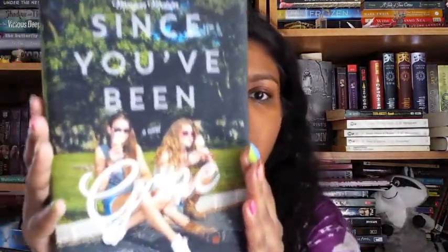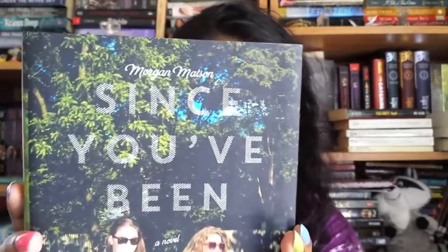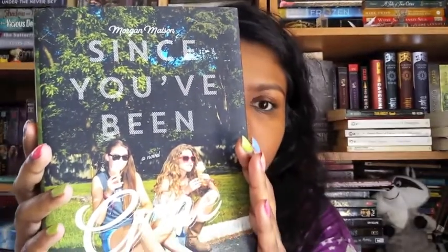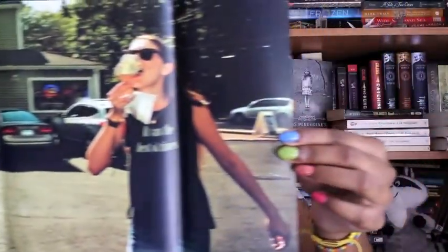The next book I bought is Since You've Been Gone by Morgan Matson, and holy moly, look at this cover. That typography is just beautiful — I know it looks very hipstery but it's gorgeous. And there's the naked spine, which is inside the dust cover.